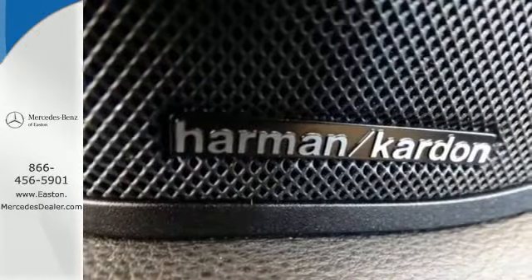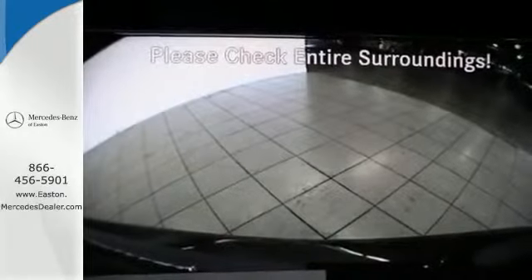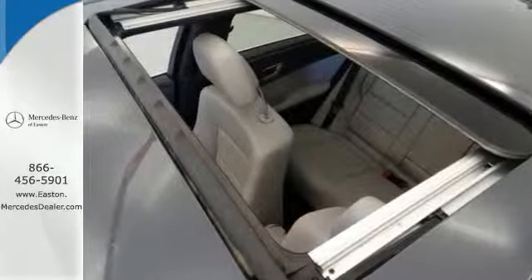It raises the bar with standard safety features including heated mirrors, rain-sensing wipers, anti-lock brakes, and multiple airbags.